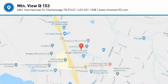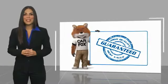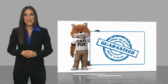Your new ride is just a phone call away. Here's another high-quality vehicle with a Carfax Vehicle History Report.